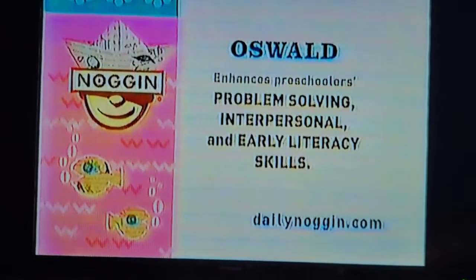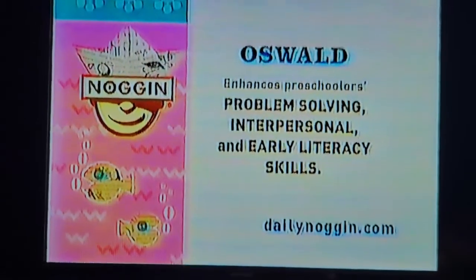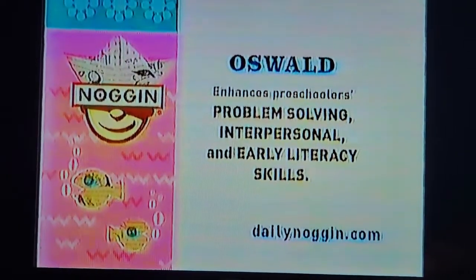Now it's time for Oswald. Oswald enhances preschoolers' problem-solving, interpersonal, and early literacy skills.